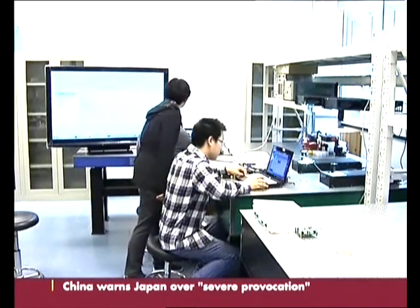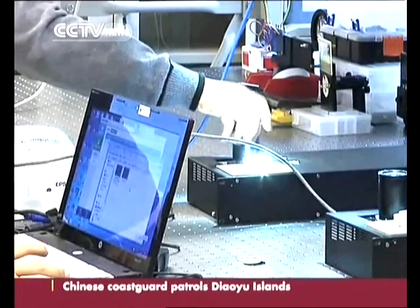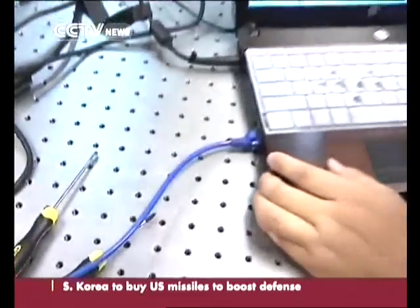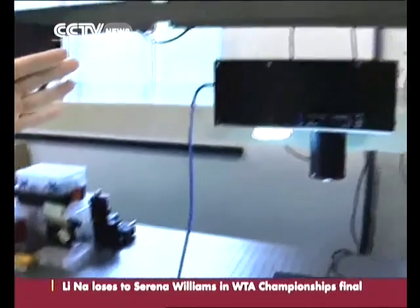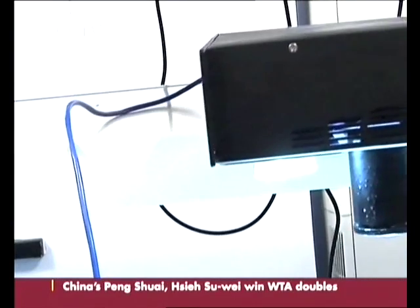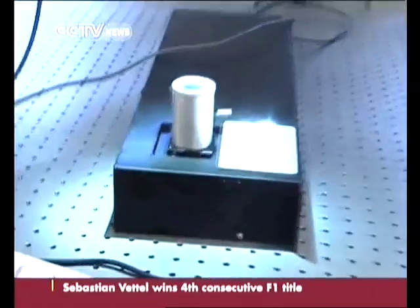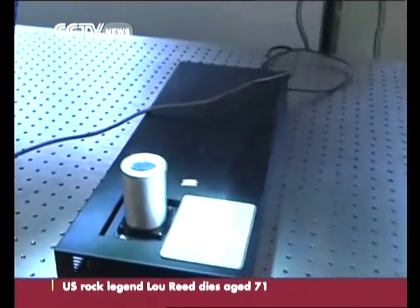In a lab in Shanghai's Fudan University, scientists show how they connect four computers to the internet under a one-watt LED light bulb. We use this notebook as the internet, using the cable to connect it with the generator, which you can imagine as the light bulb. It is like a router transmitting the network signal into a light signal, which you can receive as long as you are under the light. The receiver is like a wireless card, which turns the light signal into a network signal to connect our computers.